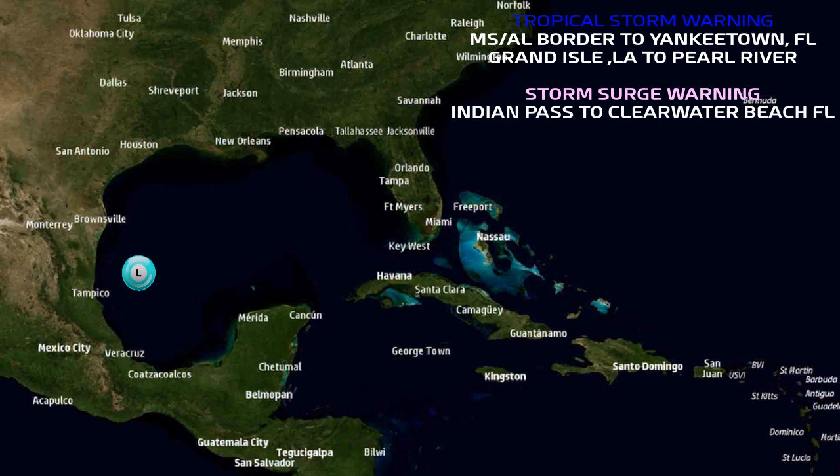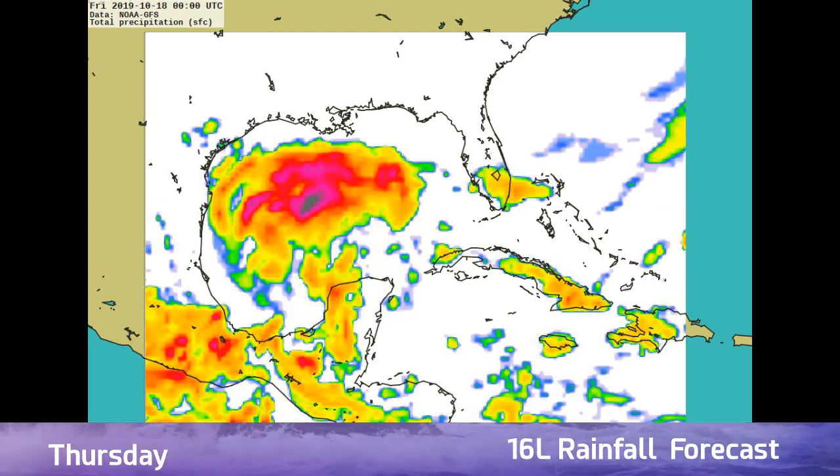We do have warnings already up across the South. We have tropical storm warnings from the Mississippi-Alabama border to Yankeetown, Florida, Grand Isle, Louisiana, and the Fort River. Storm surge warnings are in effect from Indian Pass to Clearwater, Florida.